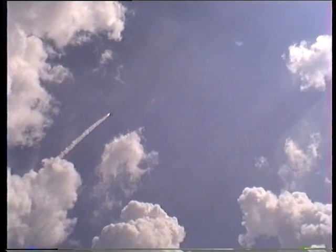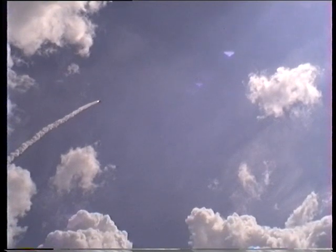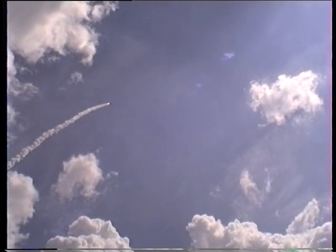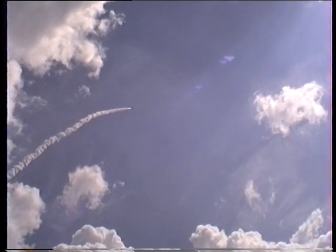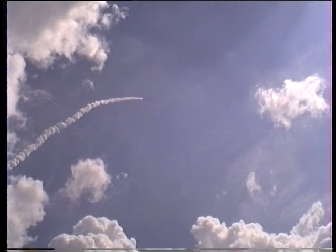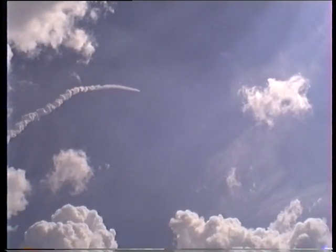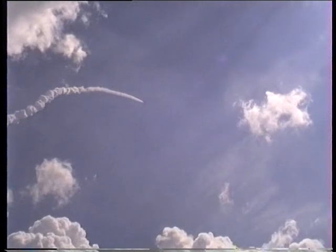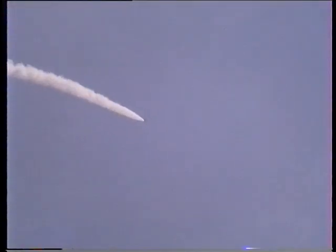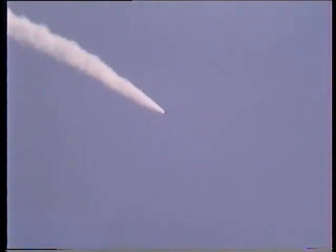Awesome. Absolutely awesome. One minute, 35 seconds into the flight. Columbia traveling at 2,400 miles per hour, more than 18 miles downrange from Kennedy Space Center, 22 miles in altitude. All systems functioning normally.